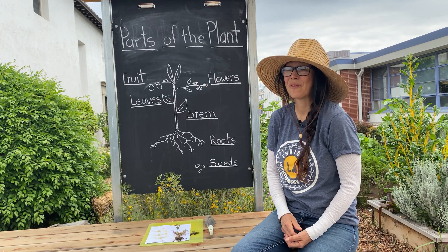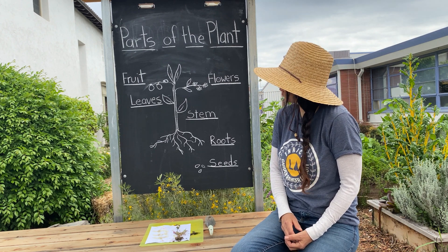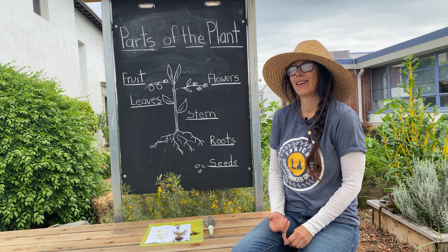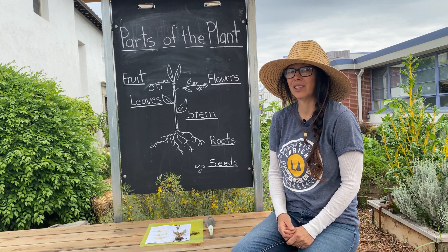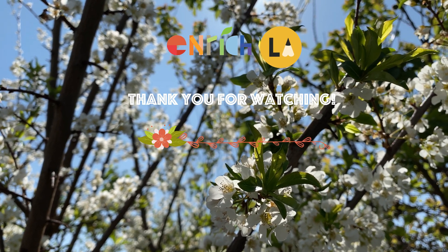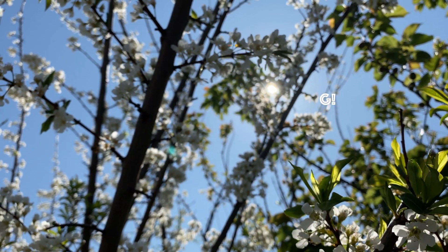Wasn't that fun? I hope you learned all the parts of the plant and how we eat all these various parts. During your next meal, maybe you can think about what part of the plant you're eating — roots, stem, leaves, maybe even seeds. Thank you for joining us in this garden lesson. I hope you and your families are staying safe. Until next time, we'll see you all!